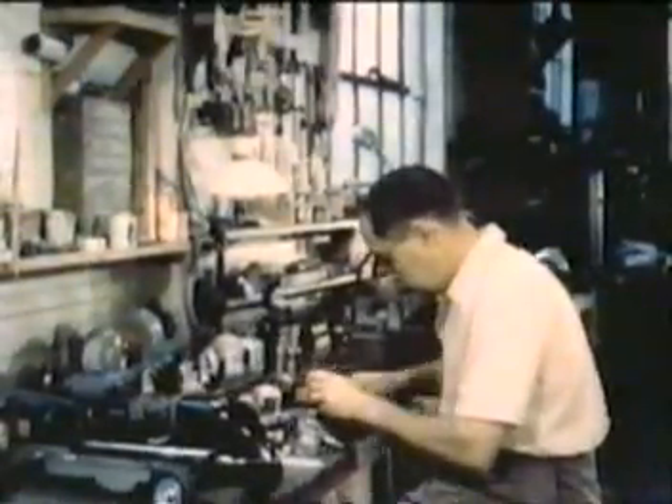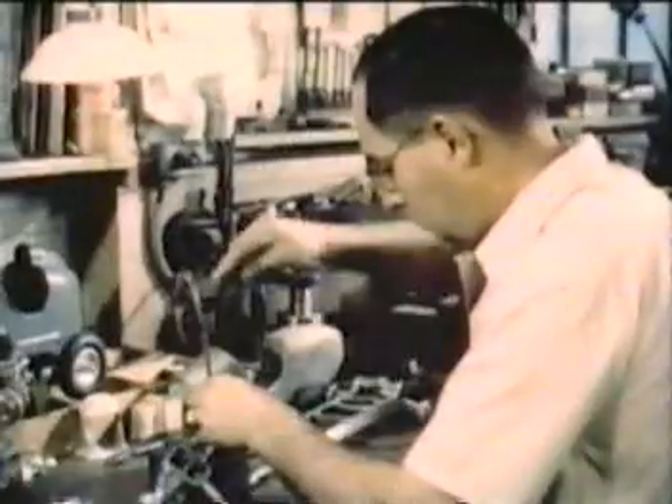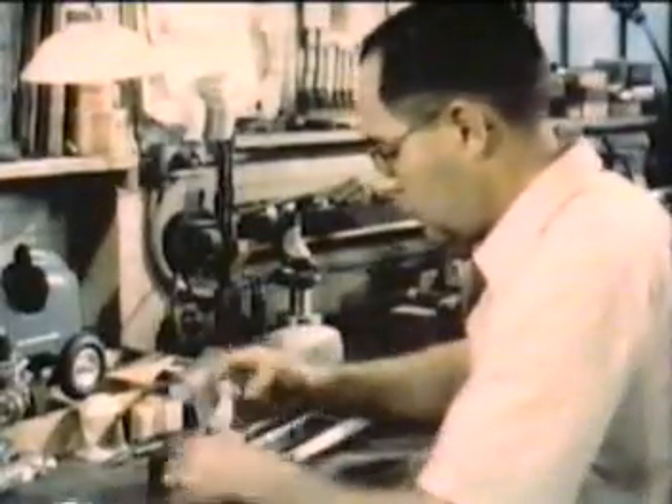Mr. Courtney Bab of Pasadena, California, runs an automobile factory. It isn't much for size, but neither is the car he builds.